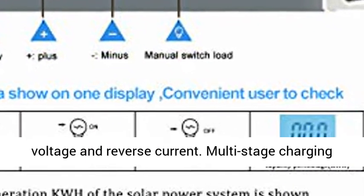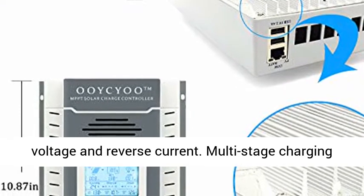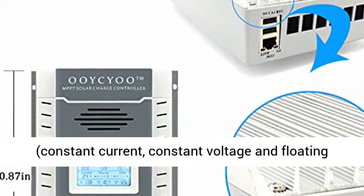Multi-protection: built-in intelligent protection against reverse polarity, reverse discharge, overload, short-circuiting, under-voltage, and reverse current.